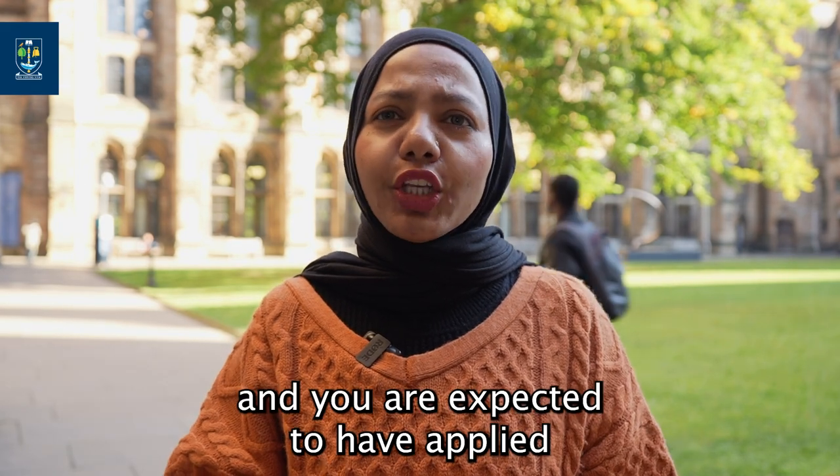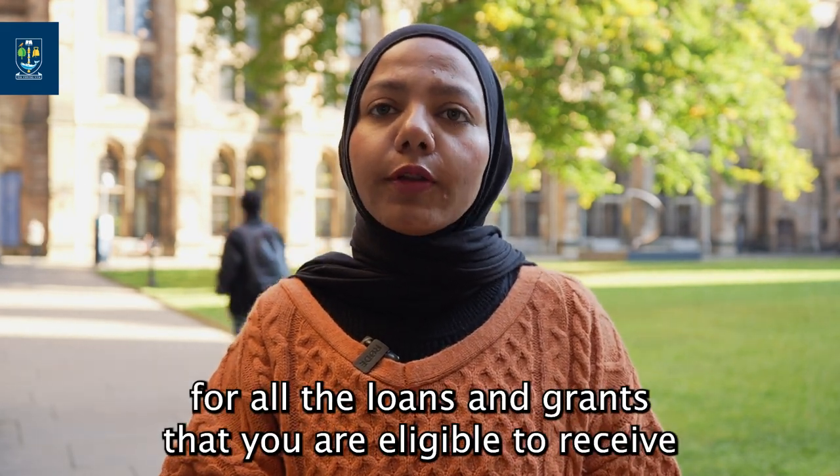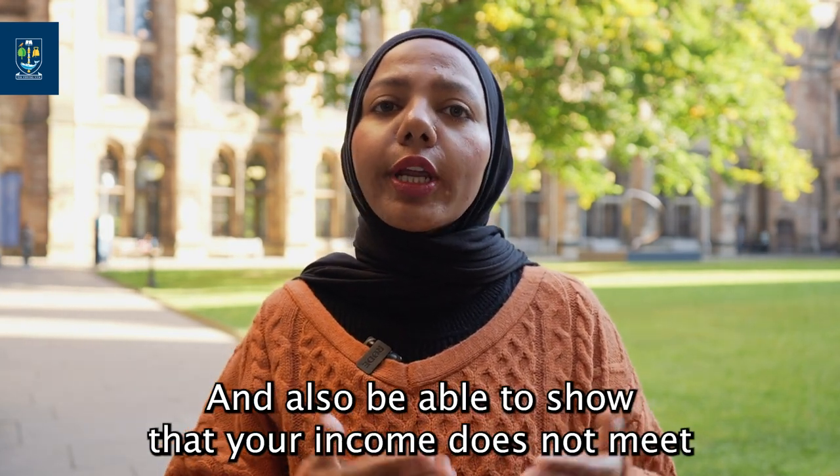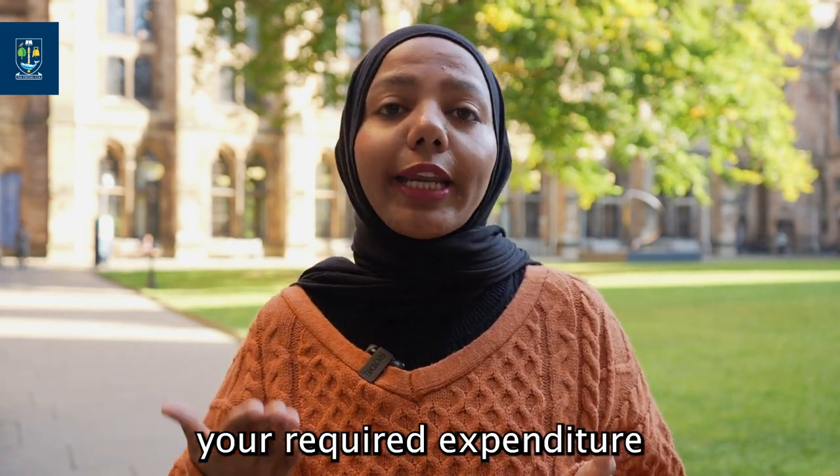They may not cover all expenses, and you are expected to have applied for all the loans and grants that you are eligible to receive, and also be able to show that your income does not meet your required expenditure.